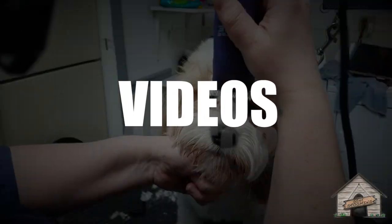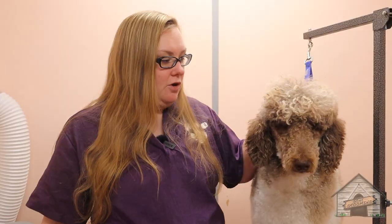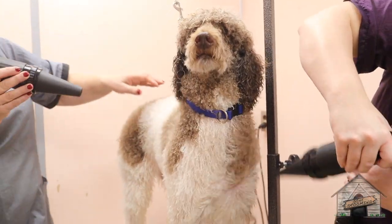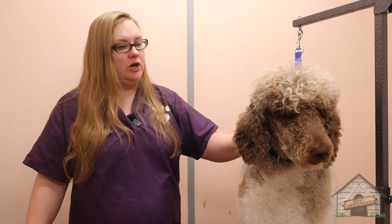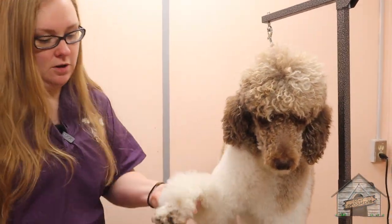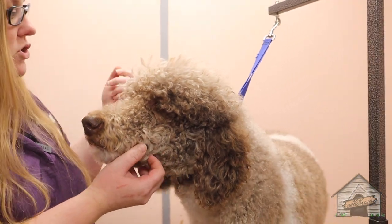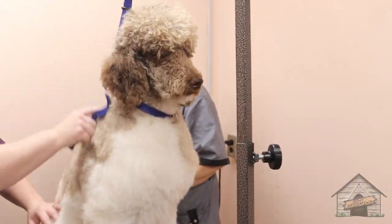Hey guys, it's Cassie from Gun Grooming and today I have Carson the standard poodle. He already got his bath and a blow dry, and today we're going to take his fur a little bit shorter — for groomers it's a one. I'm going to make his head poofy, he's going to get his face shaved close, and also poodle feet. He is such a nice little boy.